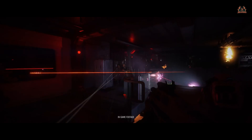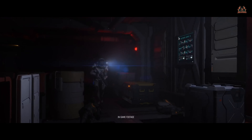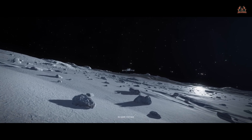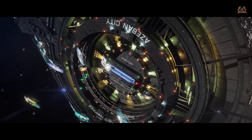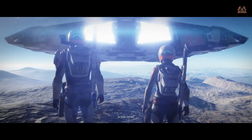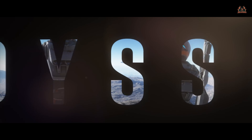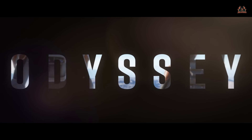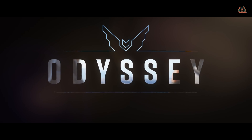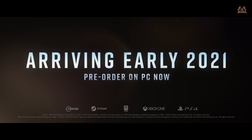Everything looks to be rendered perfectly - there was no frame loss, but then again this is a video of in-game footage. Combat looks really good and fast-paced, and some of the graphics around the worlds we saw in that brief clip do look amazing. It's certainly going to fuel everyone going out and buying new graphics cards. This is the PC version shown, and there's no news yet on consoles.